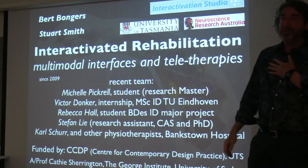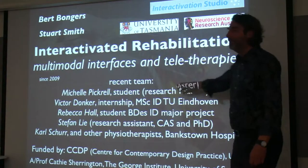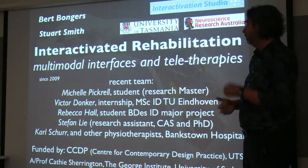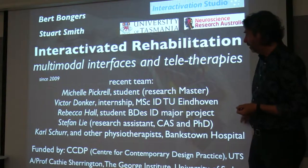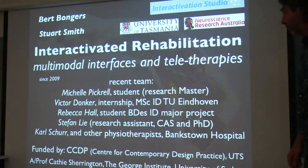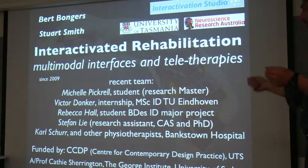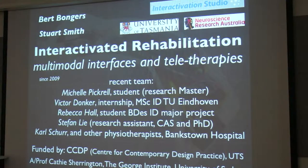Over the years, a number of people have worked with us on these projects, and some of them still work with us — they don't want to leave — like Michelle Pickrel, who did her final bachelor project in industrial design on one of our projects, and then carried on as a master student whilst having a job at Stanford Interactive. Physiotherapists and industrial design colleagues, and over the years we collected a little bit of funding — not a lot, but I'm good at getting far with very little money. That's a good thing, but not always.